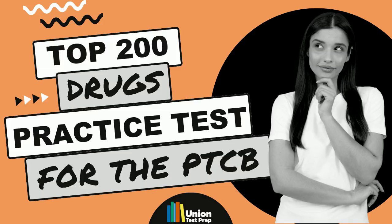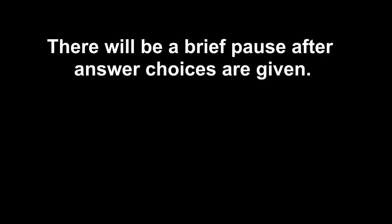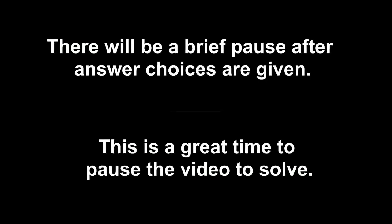Union Test Prep's Top 200 Drugs Practice Test for the PTCB Exam. There will be a brief pause after answer choices are given. This is a great time to pause the video to solve.